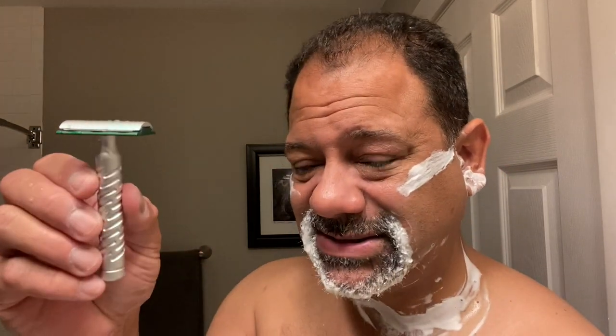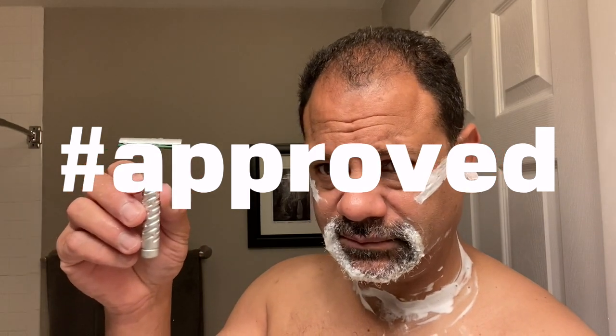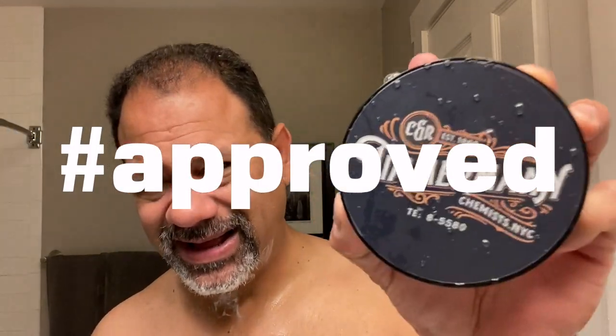Average guy tested, average guy approved. I'm going to rinse off with cold water, close the pores, and get ready for the aftershave. The Tammermint — holy cow — and Pastore Pharmacy special collaboration. Average guy tested, average guy approved.